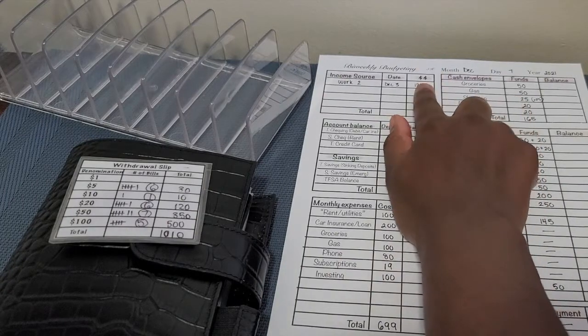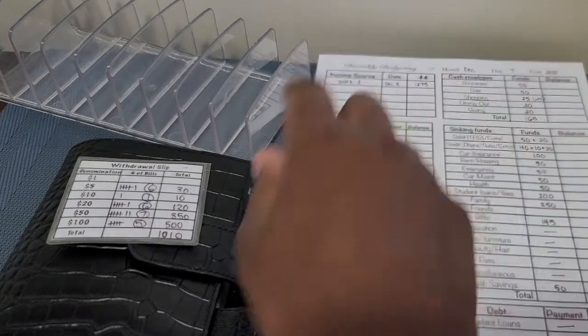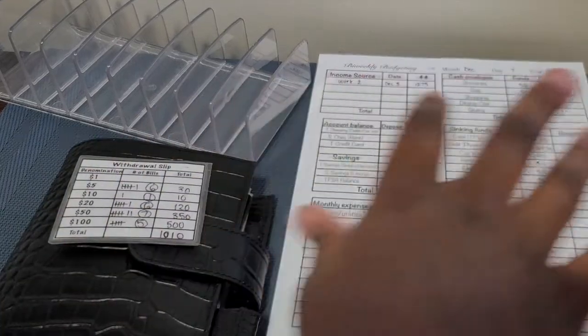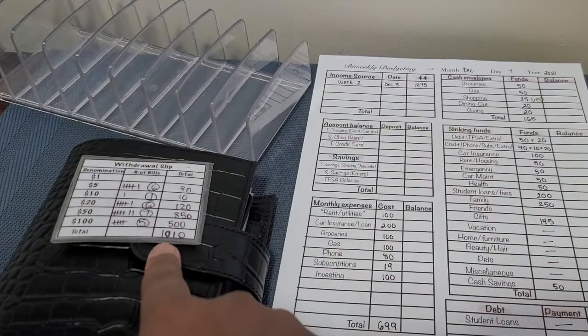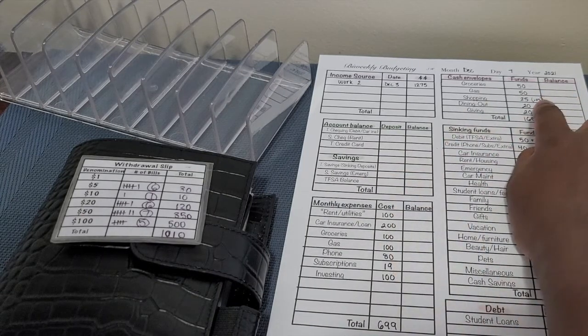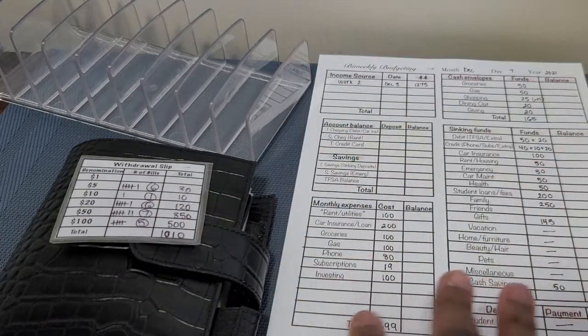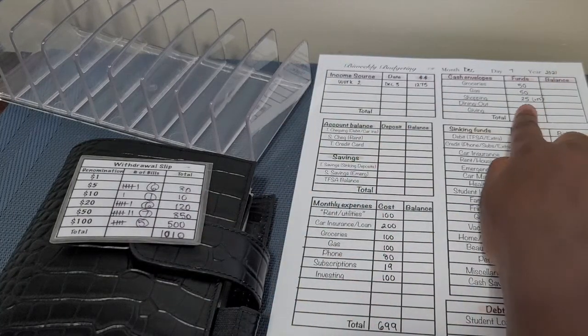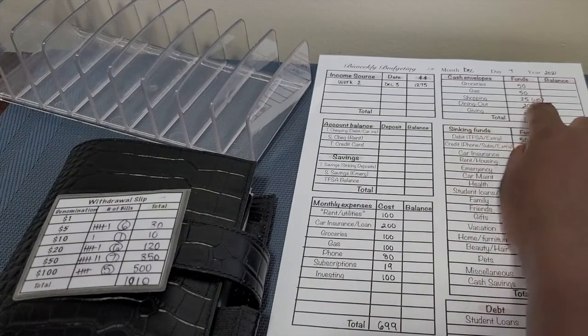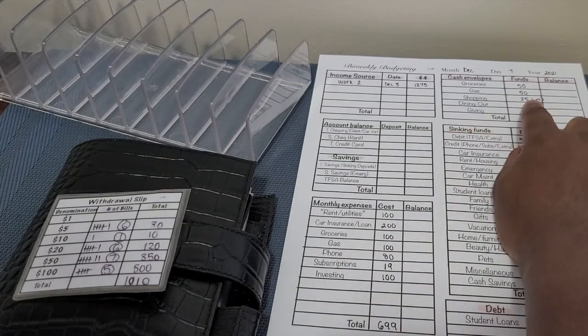The amount that we received for this pay period is $1,275 and the amount that we're going to be stuffing is $1,010. Basically how we got to this number is that debit, credit, and car insurance remain in my bank account, and then I took $25 out of shopping already because I wanted to spend that a bit earlier. So it would have been $50 but it's going to be $25.